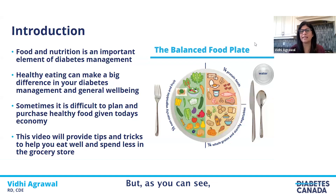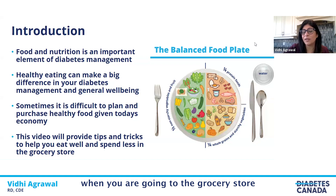As you can see, half the plate is vegetables, fruit, and protein. We do know these items can be quite expensive, especially in this economy. Sometimes it is difficult to plan and purchase healthy food, so in this video we'll be showing some tips and tricks on how to spend less at the grocery store and still eat well.